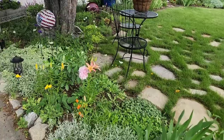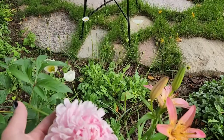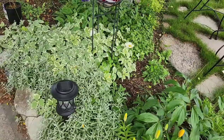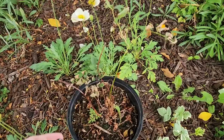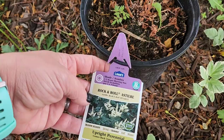We have got a peony that bloomed that is absolutely beautiful. I've got a wire cage in the back that I'm going to bring up. Look at how beautiful that peony is, right next to this lily. We've got lilies getting ready to bloom here. I still need to plant this poor little clearance plant — it's got some new growth. This is a rock and roll astilbe.